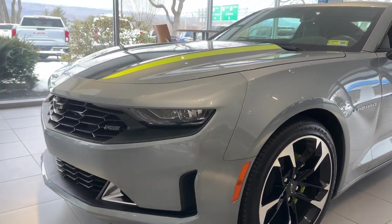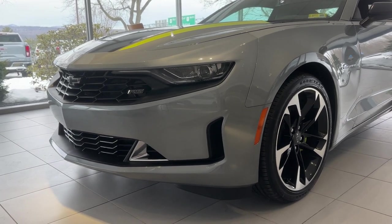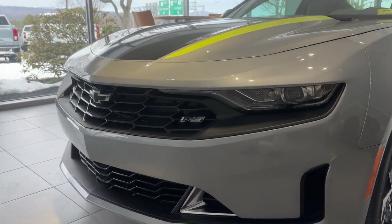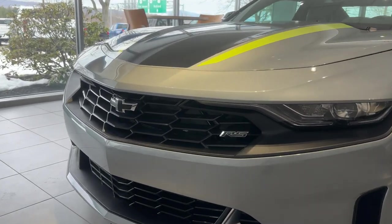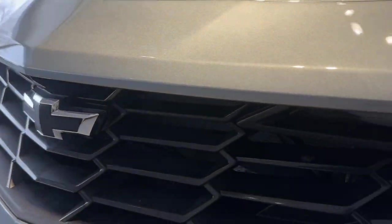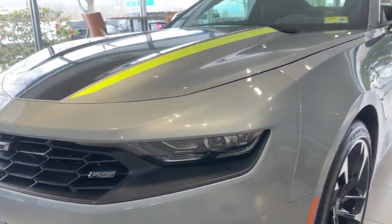Up front, you've got LED headlights and LED daytime running lights. You've got the iconic dual-port Chevrolet grille that's blacked out with a blacked-out bow tie, and the blacked-out RS package emblem right there.